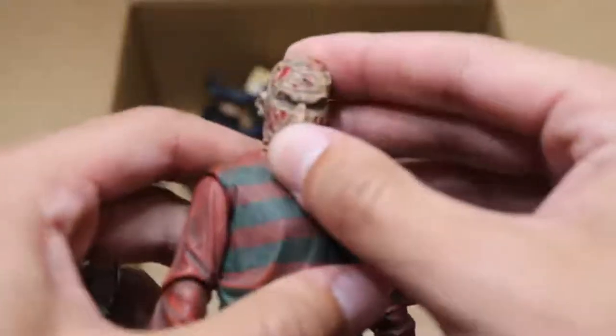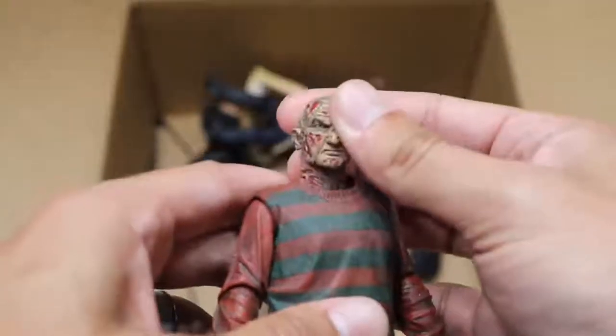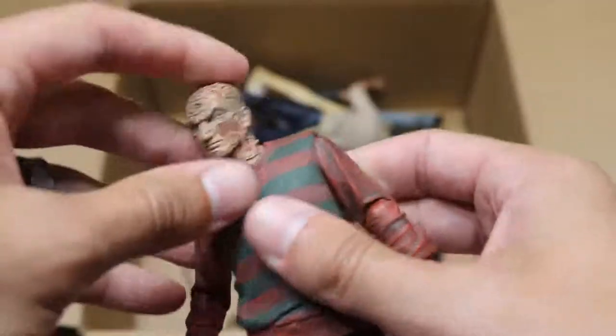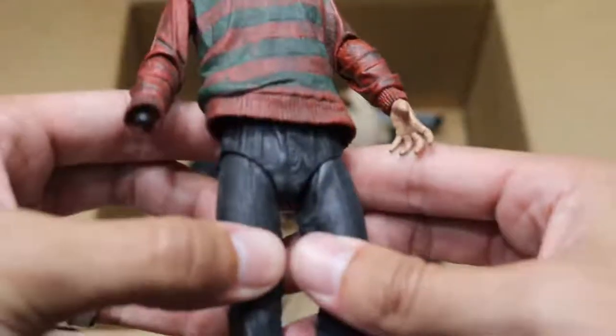Next up, we have another Ultimate Freddy right here. I don't know why his sleeves aren't painted, but that's a very good head sculpt of Robert Englund. He's missing his hat again and his hand is missing — we used that hand for our custom Finn Balor or Prince Devitt with the Freddy Krueger face paint. We have one of those demon dogs from Nightmare on Elm Street as well.